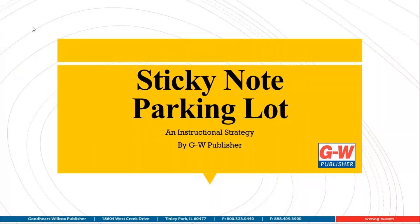Remember, if you like this video, don't forget to like and subscribe to our channel for more instructional strategy videos.